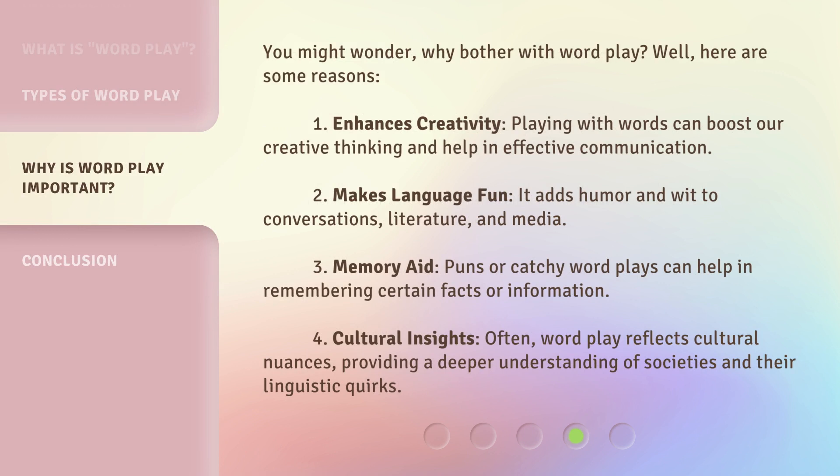You might wonder, why bother with wordplay? Well, here are some reasons. First, it enhances creativity — playing with words can boost our creative thinking and help in effective communication. Second, it makes language fun, adding humor and wit to conversations, literature, and media. Third, it's a memory aid — puns or catchy wordplays can help in remembering certain facts or information. Fourth, it provides cultural insights — wordplay often reflects cultural nuances, providing a deeper understanding of societies and their linguistic quirks.